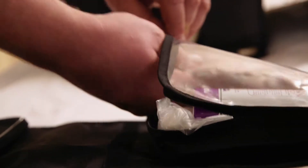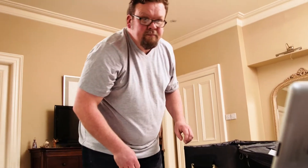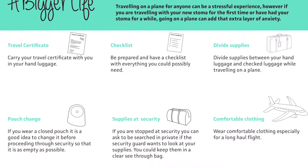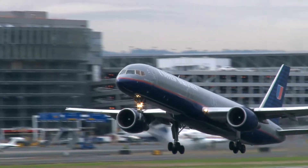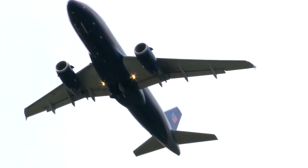Although I've had my ostomy for 16 years, I have never flown abroad and I was worried about going through airport security with my pouch — not to mention having it on display at the beach. I found this site called abiggerlife.com and I was able to talk to other ostomates on its forum and get answers to the questions I had. It's great. I feel a lot more supported and confident now. Sun, sea and sand, here I come.